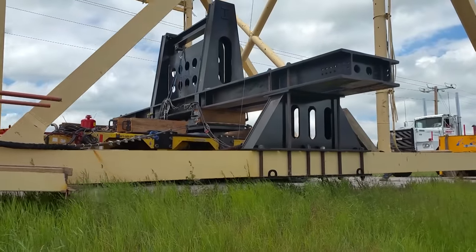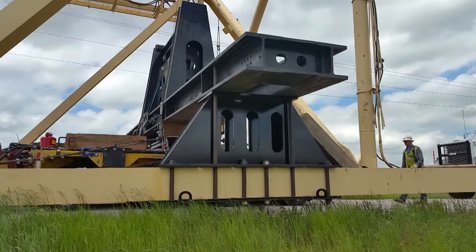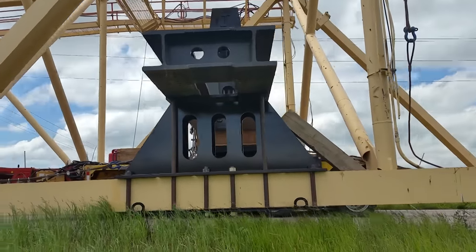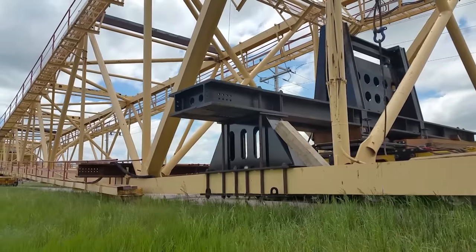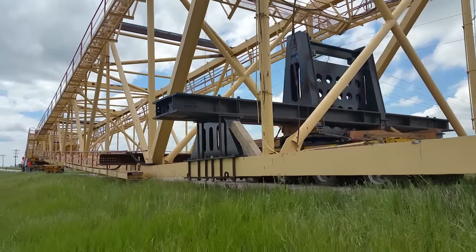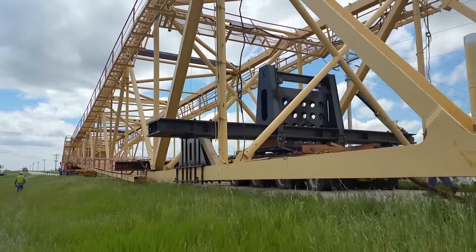The routing approvals for this project included 87 power line crossings, several of which were 230,000 volts, requiring us to keep a safe distance away from the loads. Due to overall heights, we found the need to design and build custom power towers to maintain clearances below the power lines and overhead structures, as well as ground clearance above roadside obstructions such as road signs, delineator posts, and guard rails.